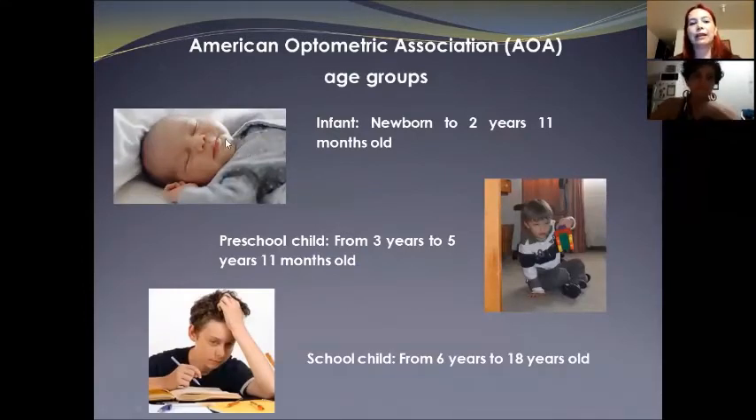The first group is the infant, from newborn to two years 11 months old. The eyes undergo anatomical and functional development that is started at the embryo stage. They grow fast and most of the structures change a lot during this period of time.